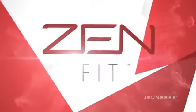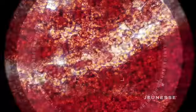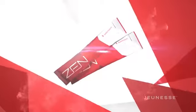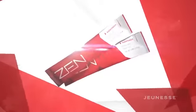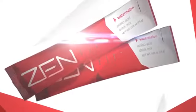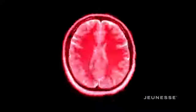Zen Fit was created to supplement the nutritional gap in our diets. Amino acids are the building blocks of muscle, and our body needs support from essential amino acids to protect from muscle deterioration. Conveniently packaged for on-the-go, in-between meal support, Zen Fit comes in two great-tasting flavors, which is sure to satisfy your sweet tooth.